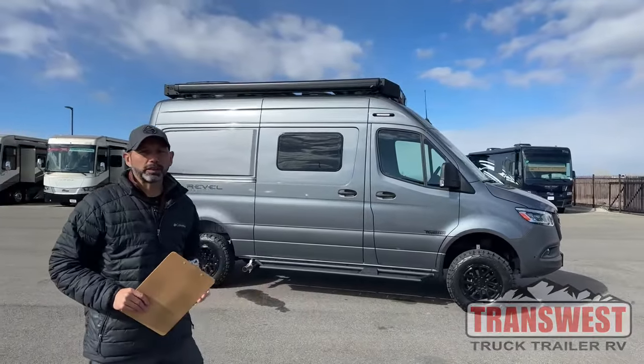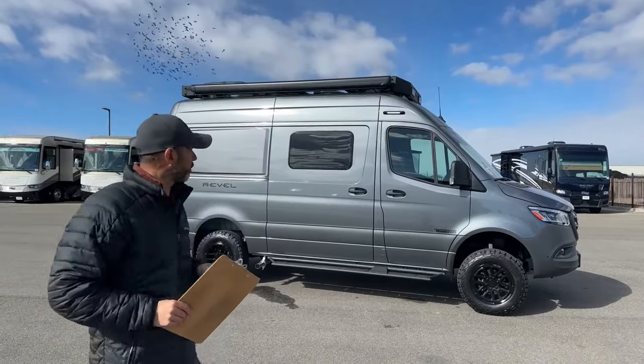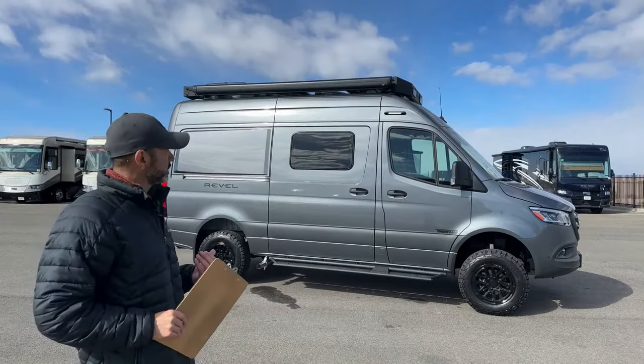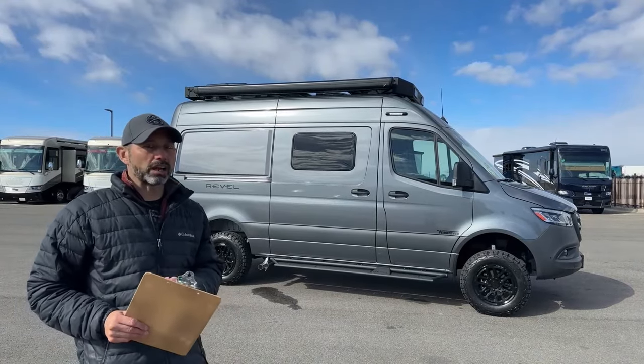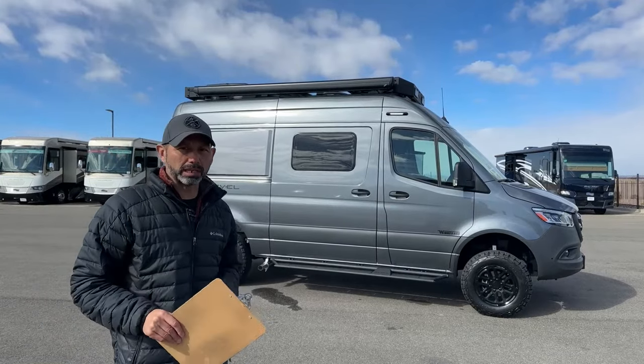Good morning and welcome to TransWest Truck Trailer RV. I'm AC and today as promised I'm going to walk you through the new 2025 Winnebago Revel. This unit is actually available and it is stock number 5N240183, so keep that in mind if you're interested.